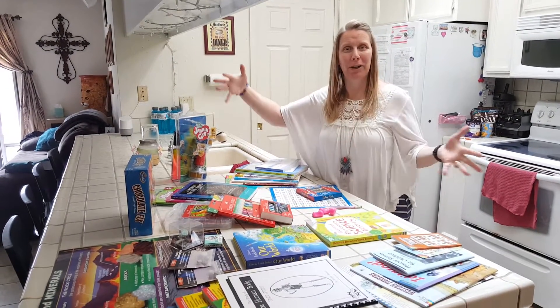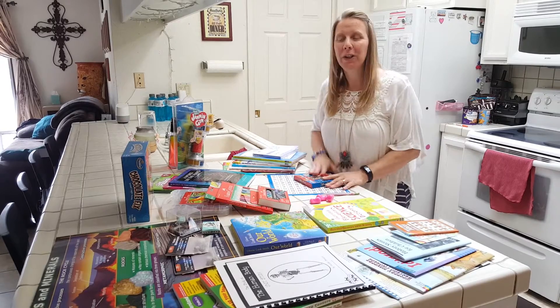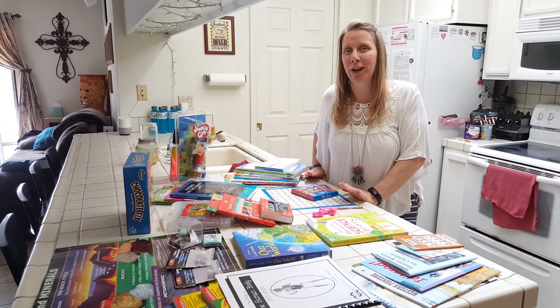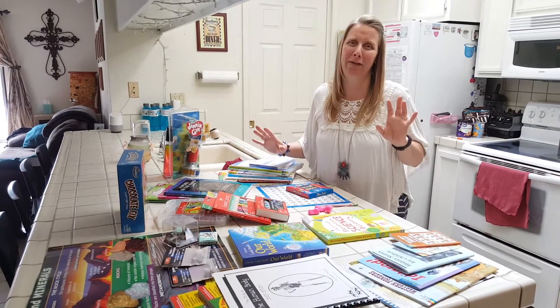Hello, ZFamMama, and today I want to show you my homeschool haul. We have a place, if you're in the Sacramento area, it's called A Brighter Child. So much cool stuff for homeschooling.